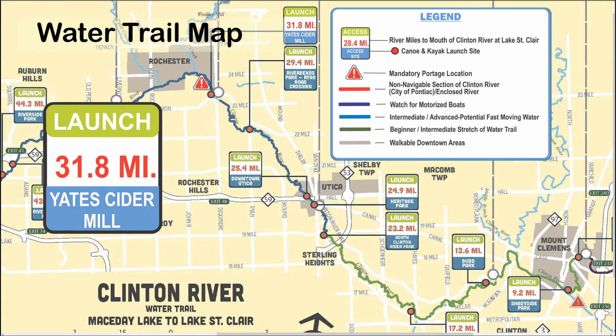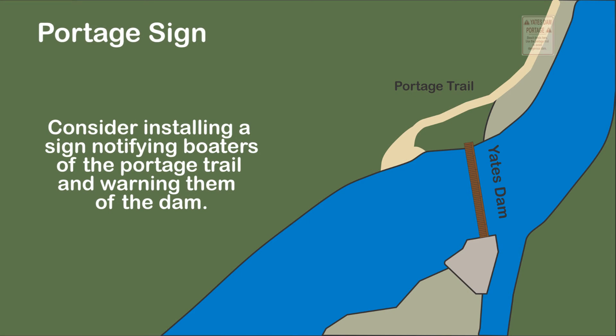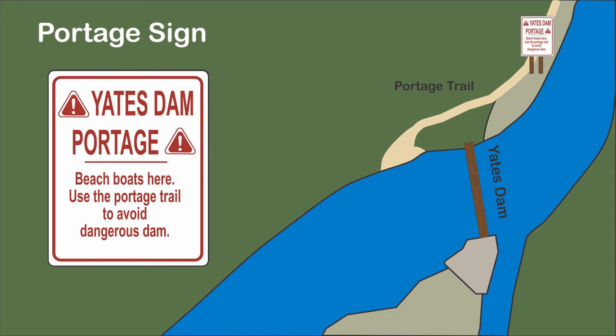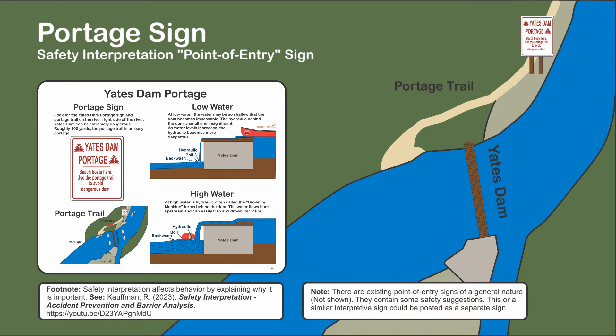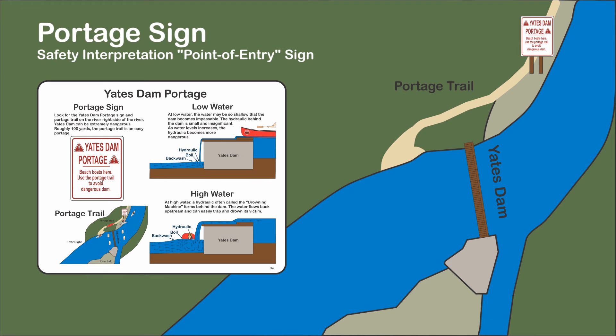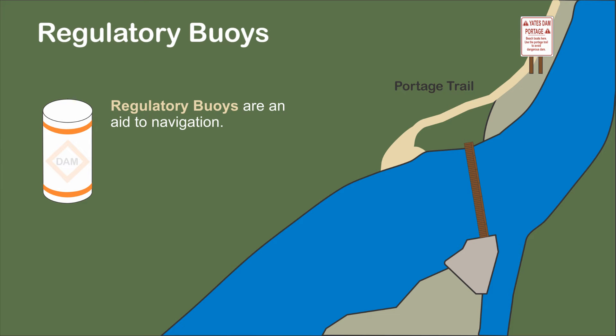The following are suggestions to accomplish this. A sign indicating the portage and portage trail should be placed above the dam at the entrance to the portage trail. The sign, its size, and its location can vary greatly, but it should be readily visible from the upstream side of the portage. A good idea is to post a copy of the portage sign on the point of entry sign at the put-in so that boaters know what they are looking for when reaching the dam and portage trail.